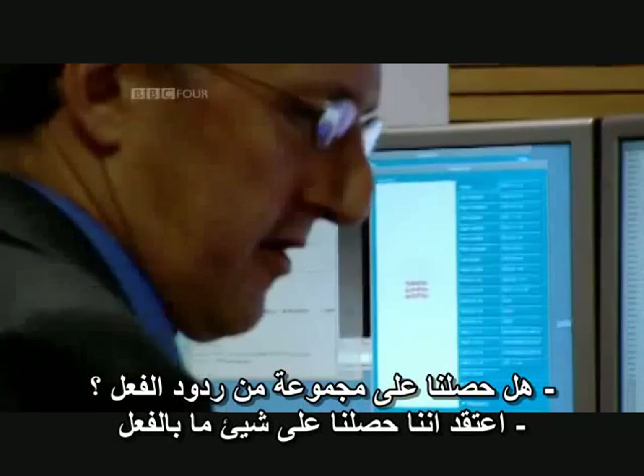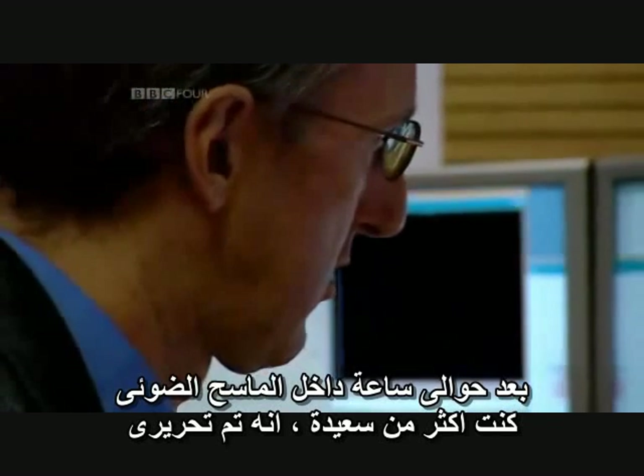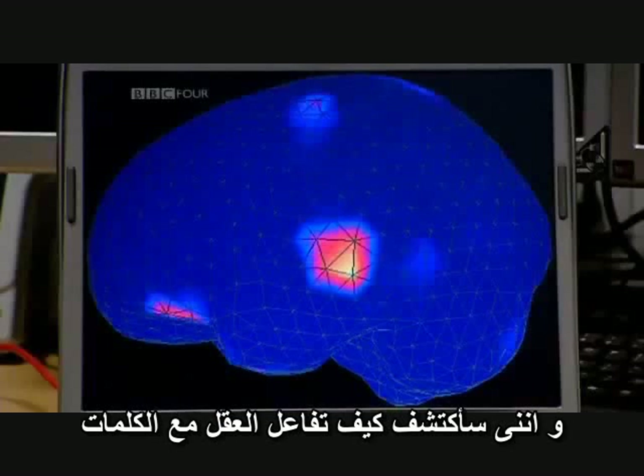Do we get good responses? I think we're getting something already. Very good to hear. After a claustrophobic hour inside the scanner, I was more than happy to be released, and to find out how brains respond to words.